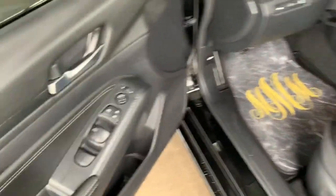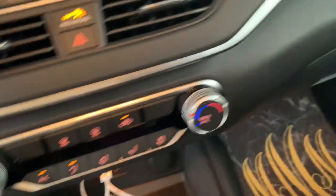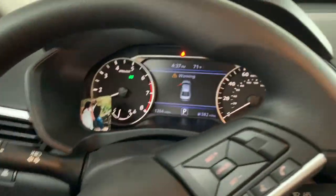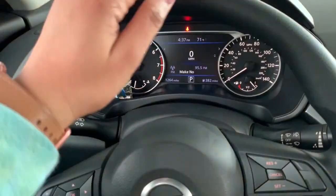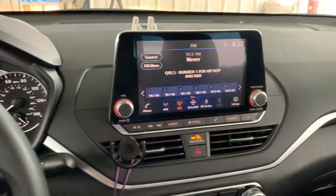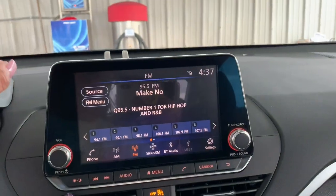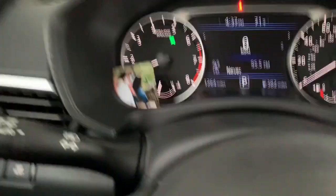Hop in! I have custom marble carpet in the front. I didn't get them for the back because I felt like I didn't need to. So let's look at the front. I have a Nissan Altima 2020. When you get in, this is how it looks.